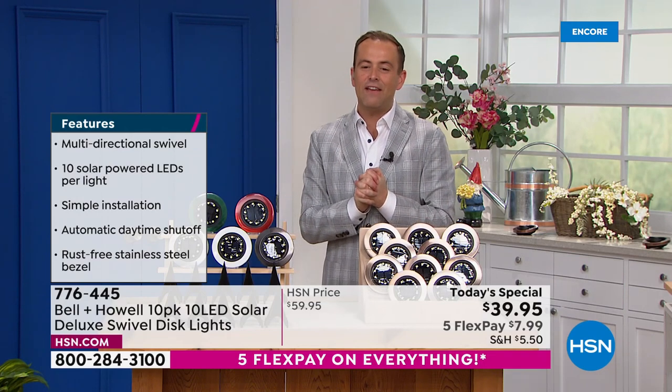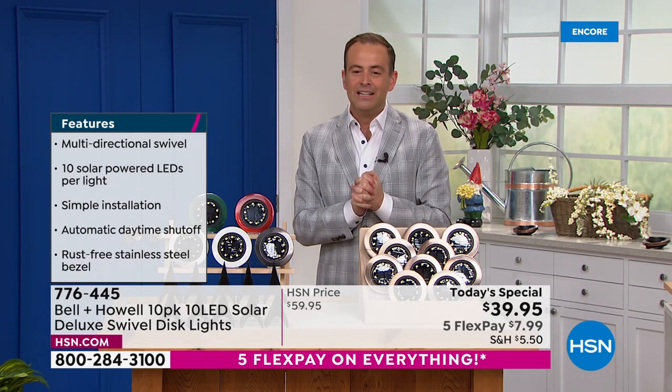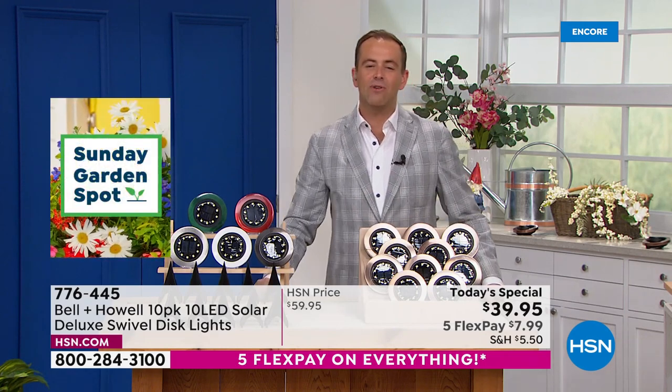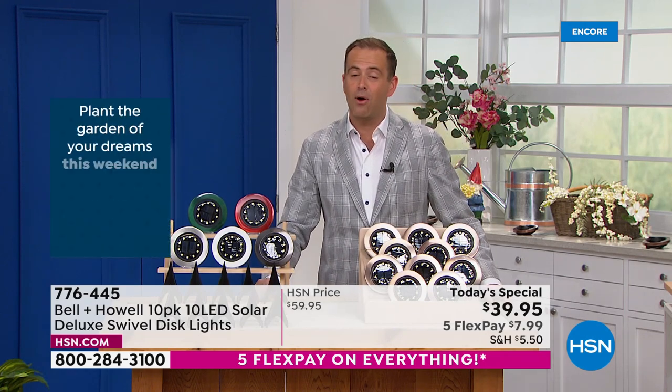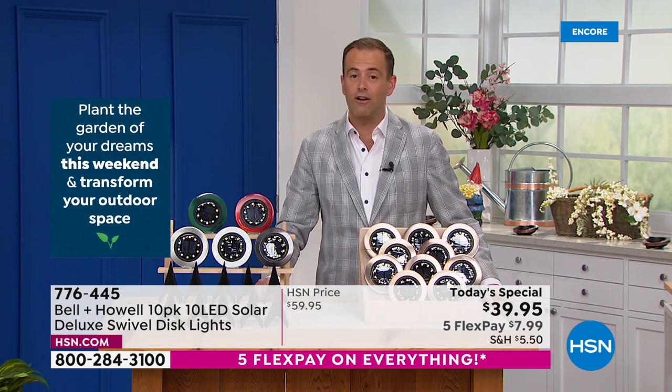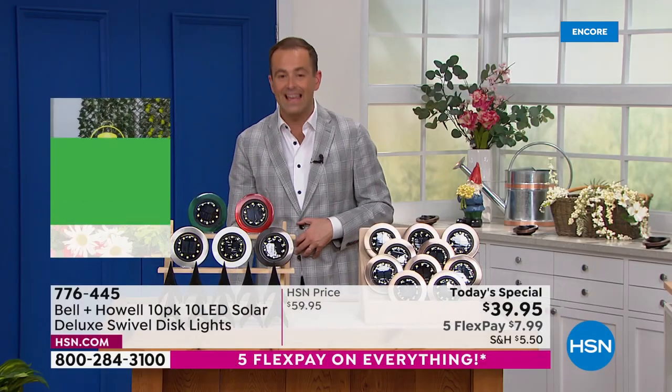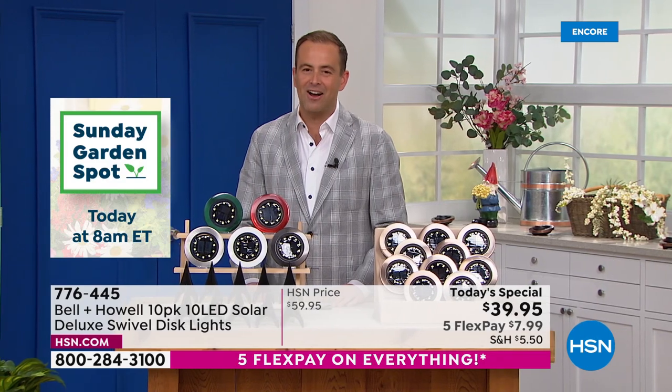If you're shopping tonight and want to apply for an HSN credit card, you absolutely can. When you apply, you get lots of VIP bonuses like $40 off — you could apply that saving to today's special and essentially get them for free. Just give us a call and ask about the HSN credit card.